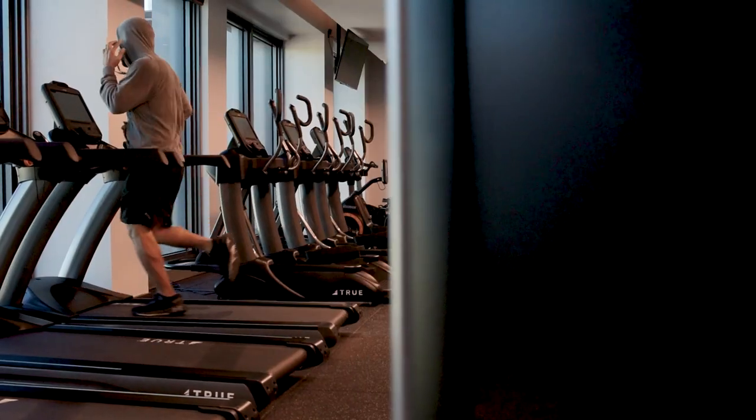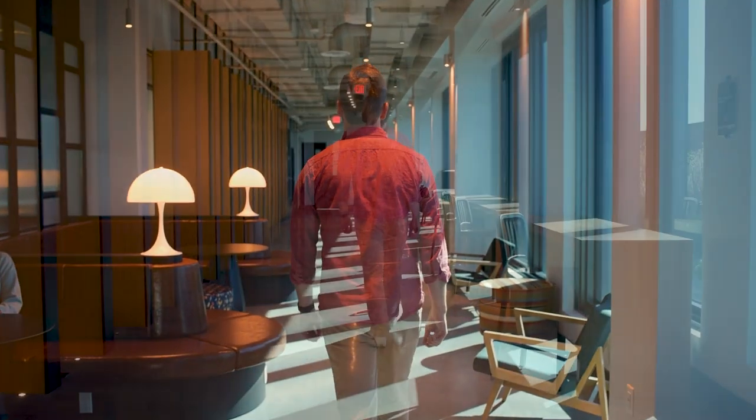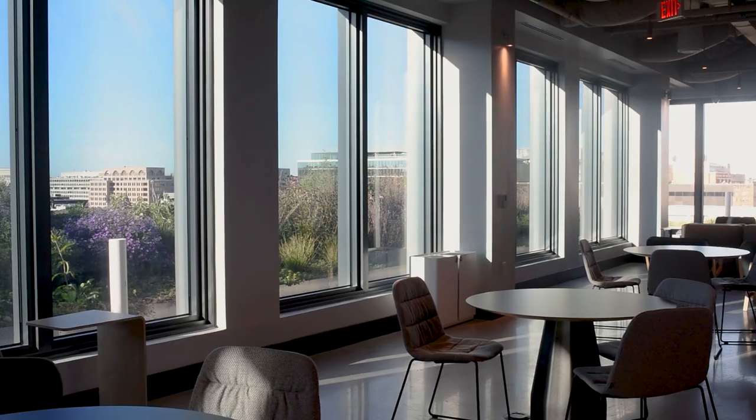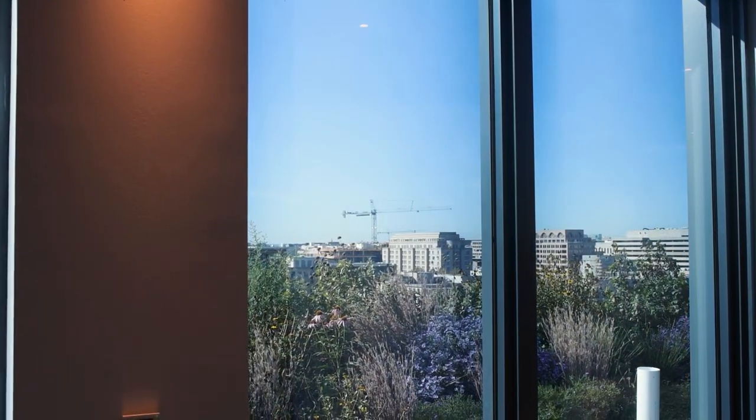At the top of the building is an amenity penthouse with fabulous views across downtown DC, including views of the new McCourt School which is under construction at Georgetown University. It also connects you directly back to the Georgetown campus visually — you are still part of the original iconic campus when you're in this new one.